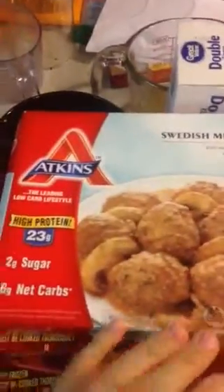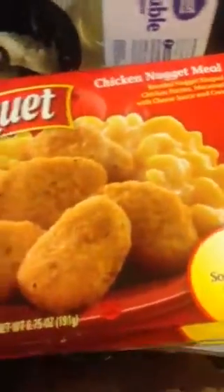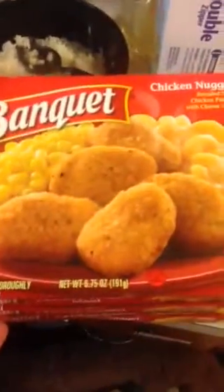Some Swedish meatballs — it's Atkins high protein — and some TV dinners. I asked for a chicken nugget meal, and some chicken fried rice with white chicken and rice in it. I asked for those too. He went to Walmart to get these for me, and he grabbed some oven roasted turkey breast lunch meat — that's the lunch meat he uses when he makes himself a sandwich.